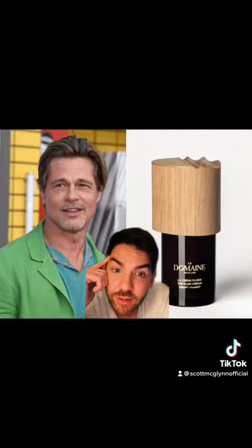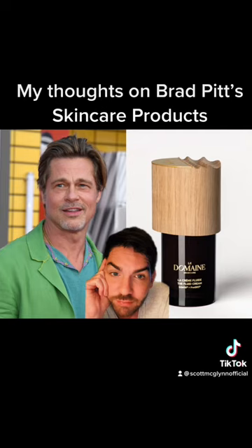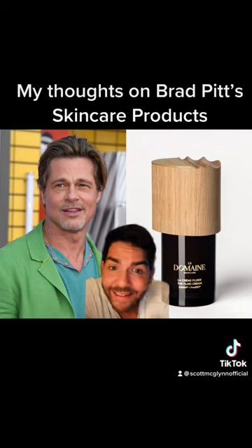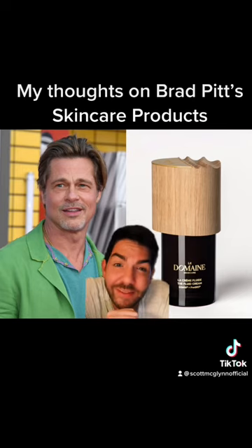Brad, what are you thinking? Even if I got sent these, I would not do a review because I love a good budget, I love a good skin hack, and I really don't think this product's for me.